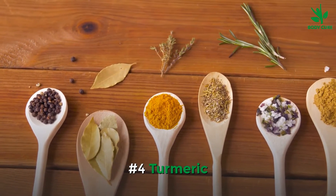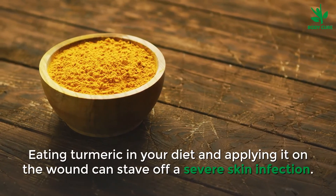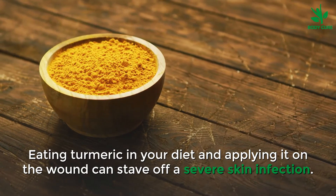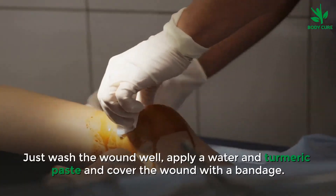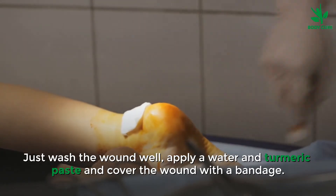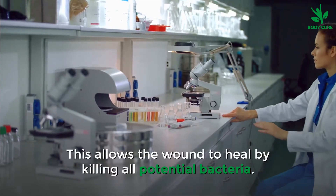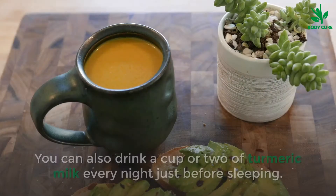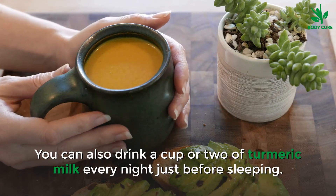Number 4: Turmeric. Eating turmeric in your diet and applying it on the wound can stave off a serious skin infection. Just wash the wound well, apply a water and turmeric paste, and cover the wound with a bandage. This allows the wound to heal by killing all potential bacteria. You can also drink a cup or two of turmeric milk every night just before sleeping.